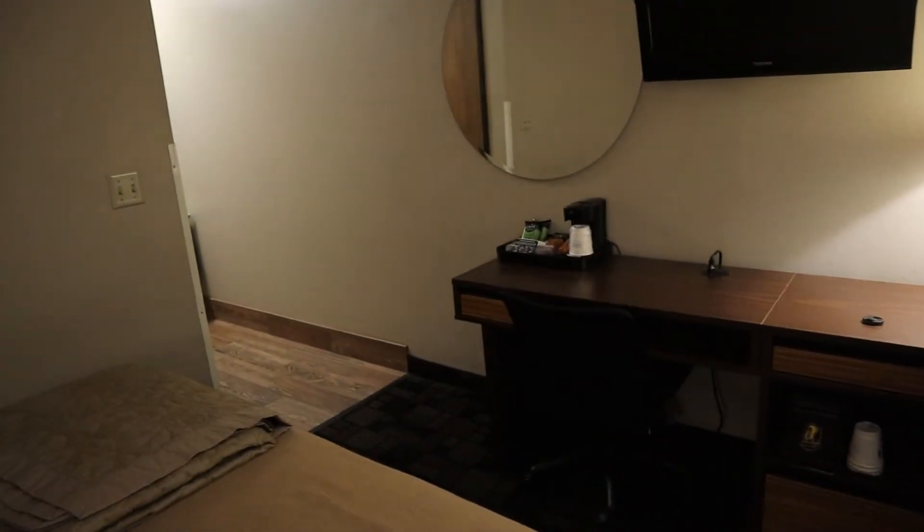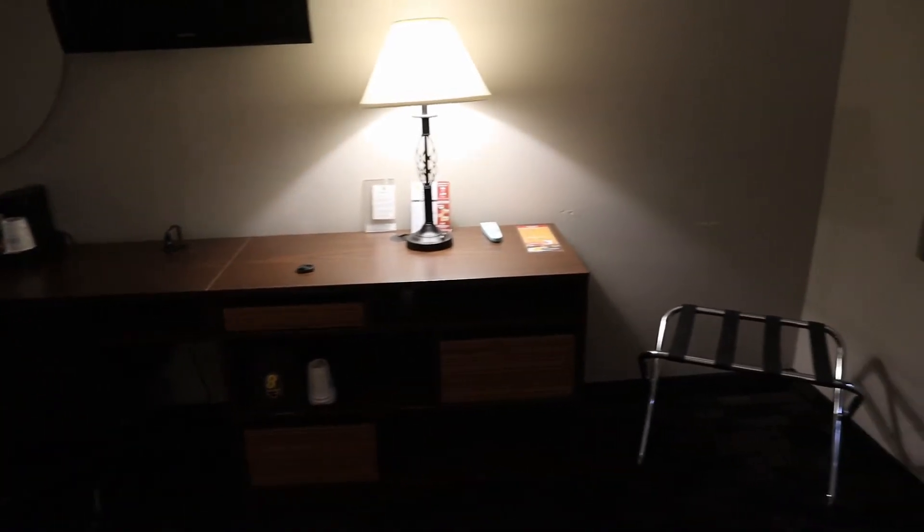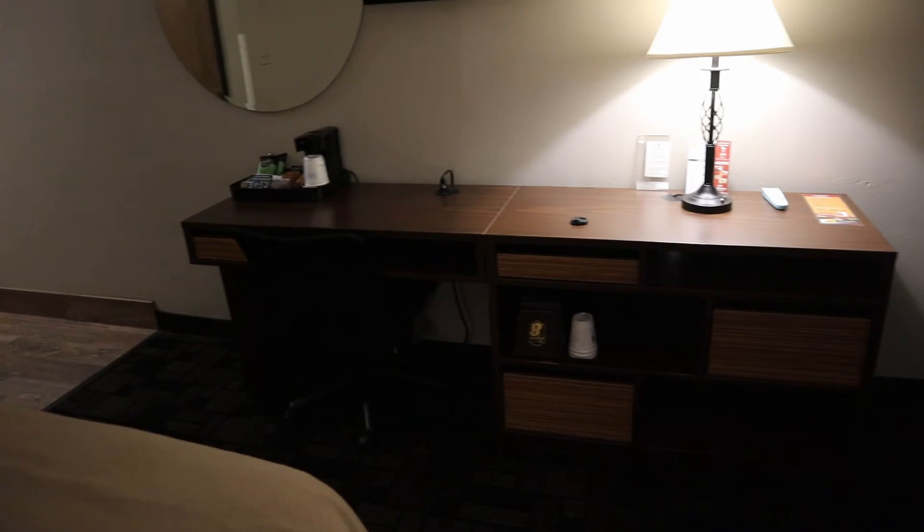You'll notice this is all there is of the furniture and amenities of the room — other than the nightstand and safe I just showed you. You notice some things are conspicuously missing here.